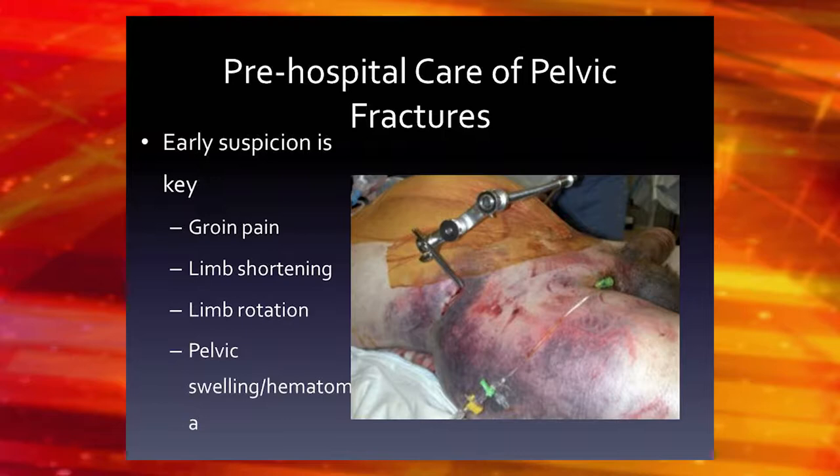Some things you can take away in the field when you see patients that might have a pelvic fracture: just be suspicious for it. If you're suspicious, you'll know this is probably someone who's had a high-energy injury and probably has a lot of other injuries — possibly visceral injuries or lung contusions. If they're awake and alert, they'll be complaining of groin pain. They might have limb shortening, limb length discrepancy, or a rotated limb. You can also see pelvic swelling, pelvic hematoma, or scrotal swelling, though those can take a while to develop.